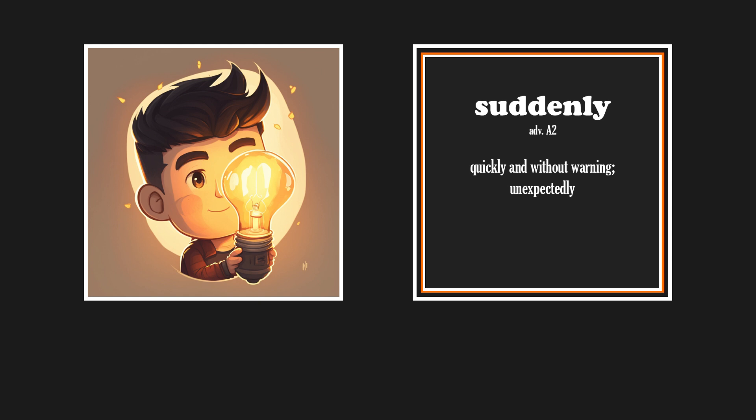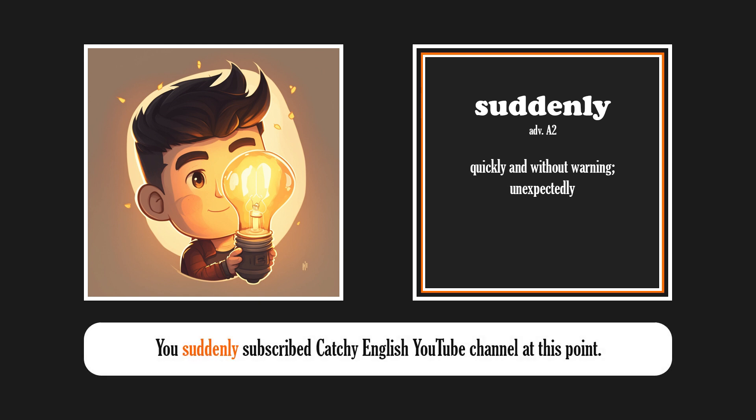Suddenly. You suddenly subscribed to the Catchy English YouTube channel at this point — thank you!